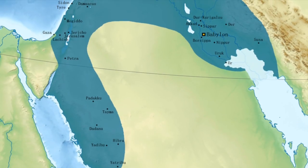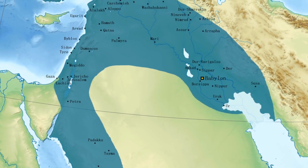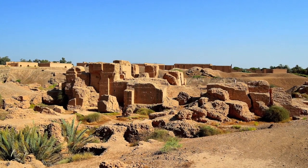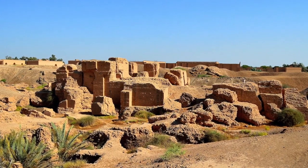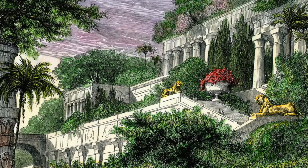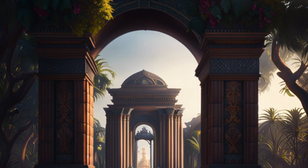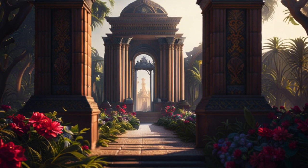While there are debates about the exact location and existence of the Hanging Gardens, the descriptions passed down through ancient texts paint a vivid picture of their magnificence. Explorers and archaeologists look to the accounts of ancient historians such as Herodotus and Strabo, piecing together the clues that shed light on this architectural wonder. The Hanging Gardens of Babylon symbolized the power and grandeur of the Babylonian Empire, and their beauty was renowned throughout the ancient world.